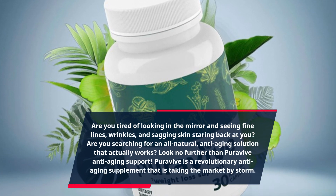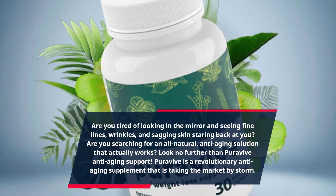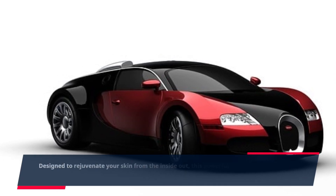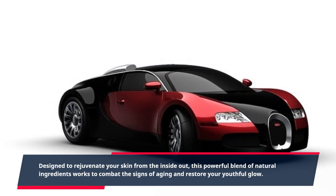Look no further than PuraVive Anti-Aging Support. PuraVive is a revolutionary anti-aging supplement that is taking the market by storm. Designed to rejuvenate your skin from the inside out, this powerful blend of natural ingredients works to combat the signs of aging and restore your youthful glow.